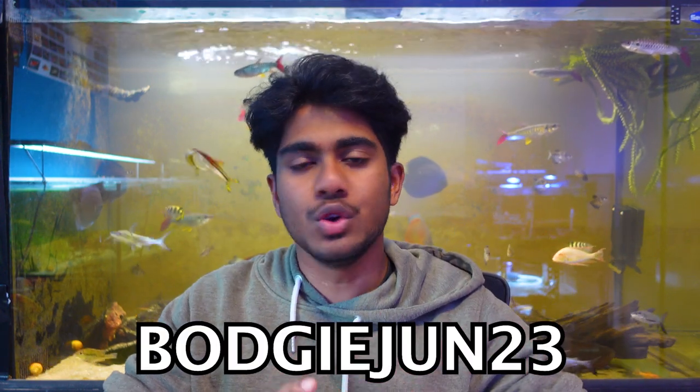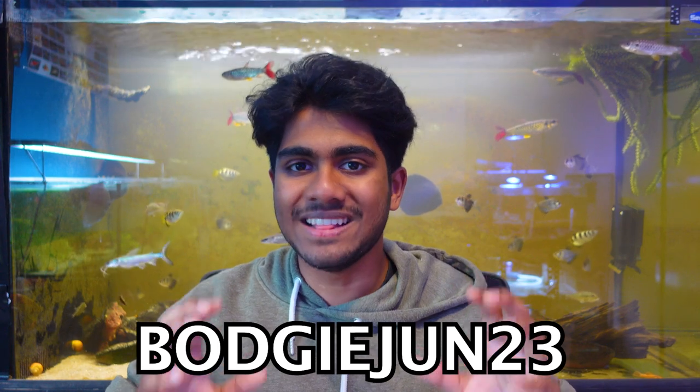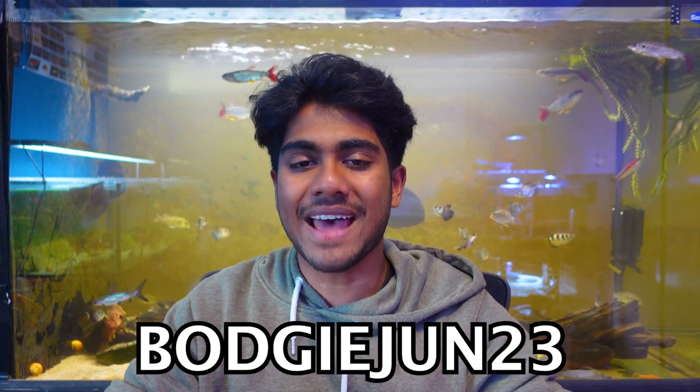If you're considering getting some archer fish or anything off the livefish.com.au website, the team have been incredibly generous and provided me with a 10% off plus free shipping discount code available until the end of June. It's only available for the first 10 Bodgies and Widgeys that use it, so get on top of that quickly — all previous discount codes were used within about 48 hours. The code is bodgieJune23 — that's B-O-D-G-I-E-J-U-N-2-3 — and the spelling will also be in the video description below. Let me know what you get in the comments!